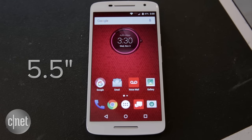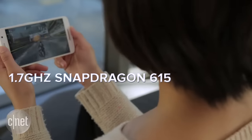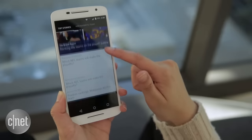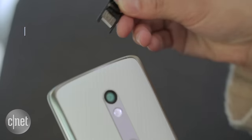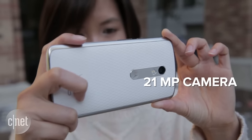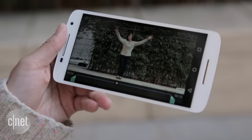As for its other hardware, the device features a 5.5-inch 1080p display, a 1.7GHz Snapdragon 615 octa-core processor, and 16GB of internal memory with the option to expand up to 128GB. On the back is a 21MP camera that can shoot high-definition and slow-mo videos.